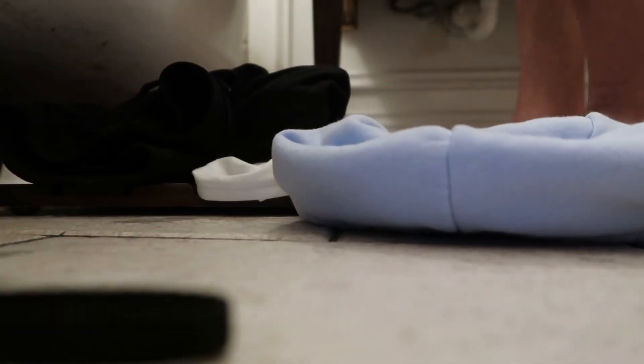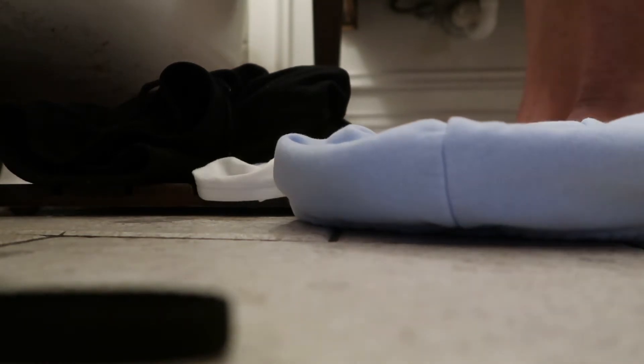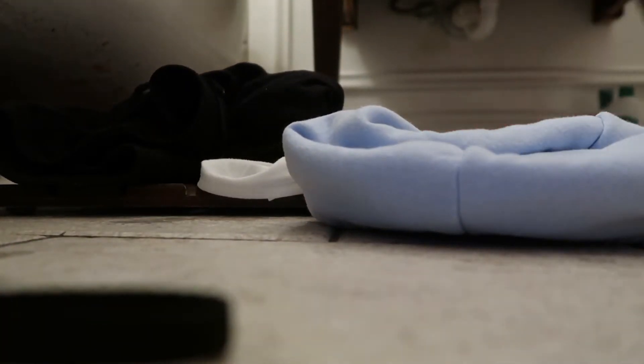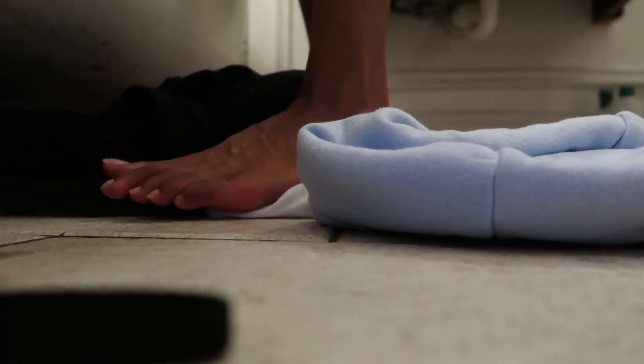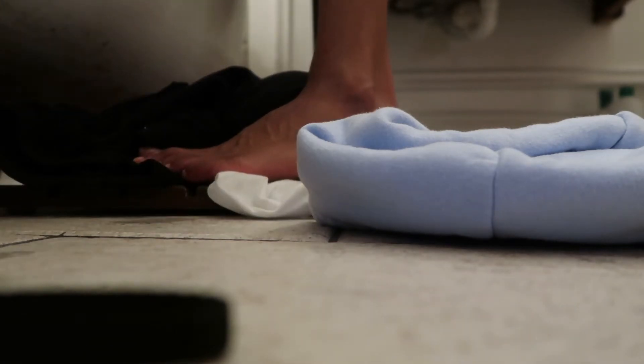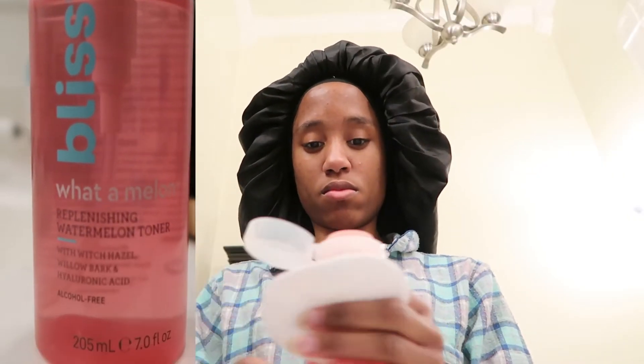Now that I've gotten out of the tub, I'm drying myself off and putting on that body butter that you saw earlier, which leaves my skin super soft like a baby's bottom. I can no longer find it, so I'll have to find another body butter to use.